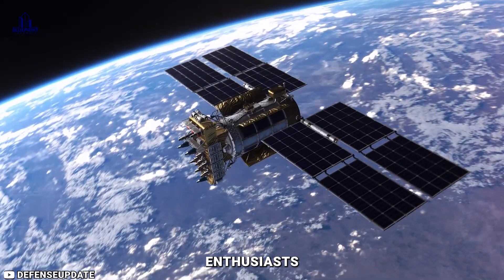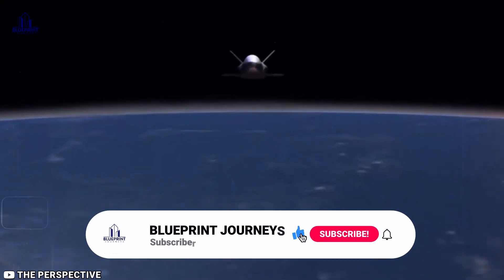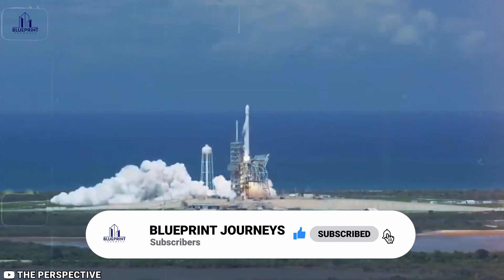That's all for now. We appreciate you visiting our channel. Remember to like, subscribe, and share your thoughts with us on this topic.